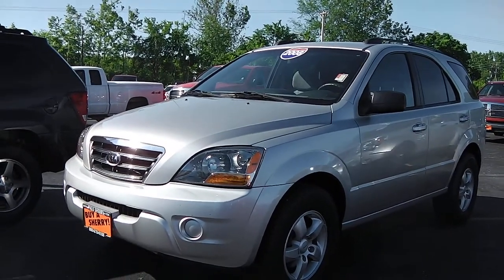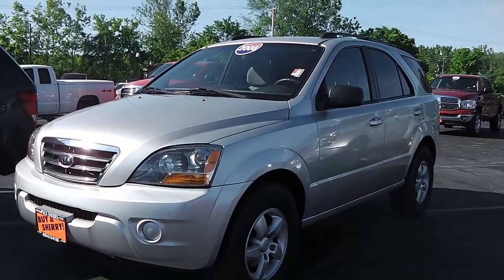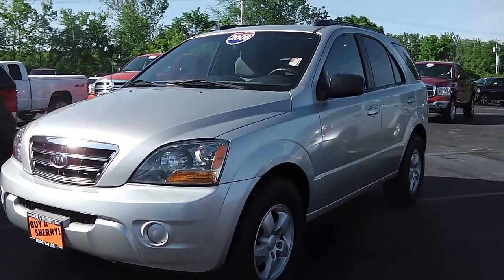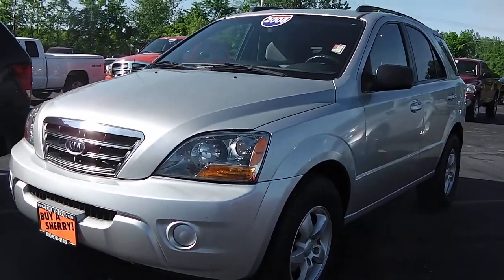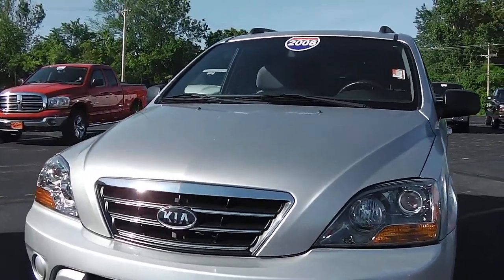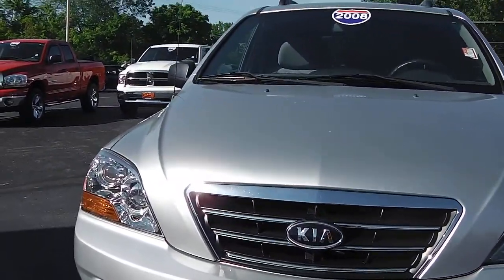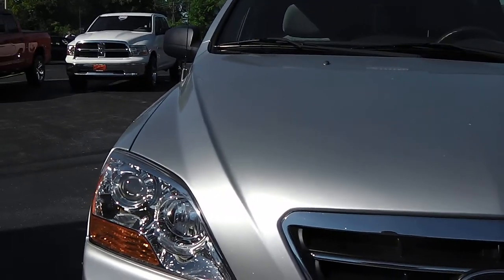Welcome to Paul Sherry Chrysler. We are viewing stock number 26660T. This is a 2008 Kia Sorento LX in silver, sporting a 3.3 liter V6 under the hood with an automatic transmission. This is also a one owner. The reason we do these videos is so you can see the exact condition of the vehicle prior to visiting us in person.